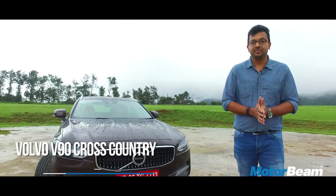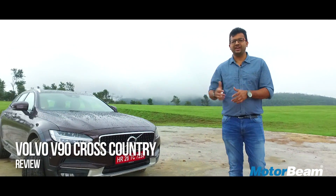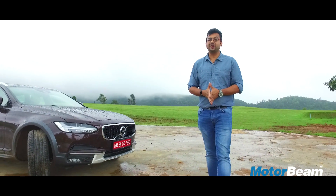Guys and girls, welcome to Motorbeam. And if you think you can ride this off as just another boring station wagon, I have some real bad news for you.